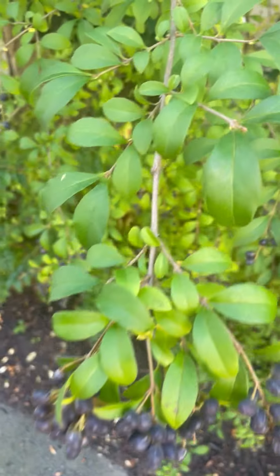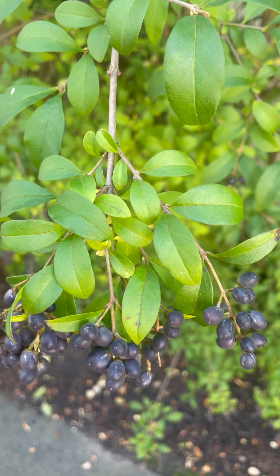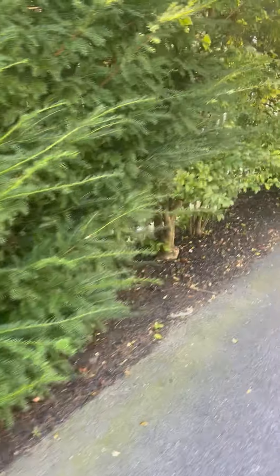So this variety of privet is Ligustrum vulgaire, and that's Amur privet. And then we have California privet, which is used a little bit more often, at least in New England.